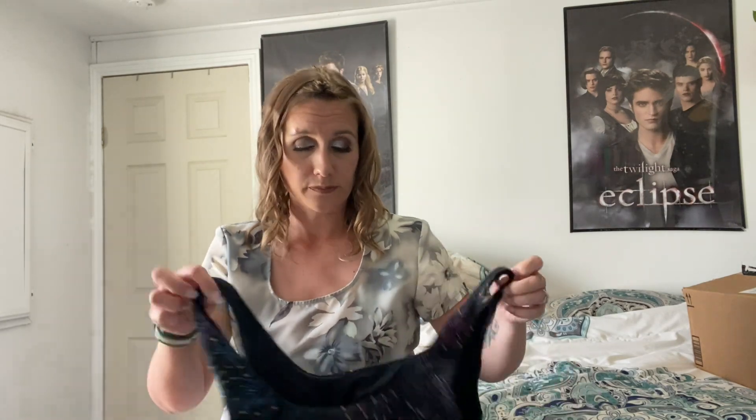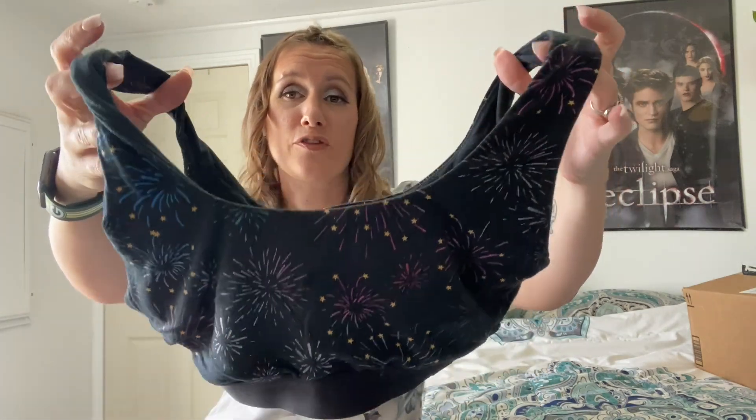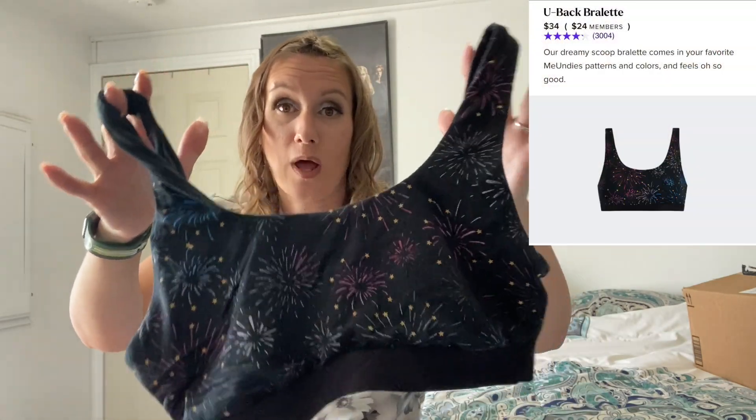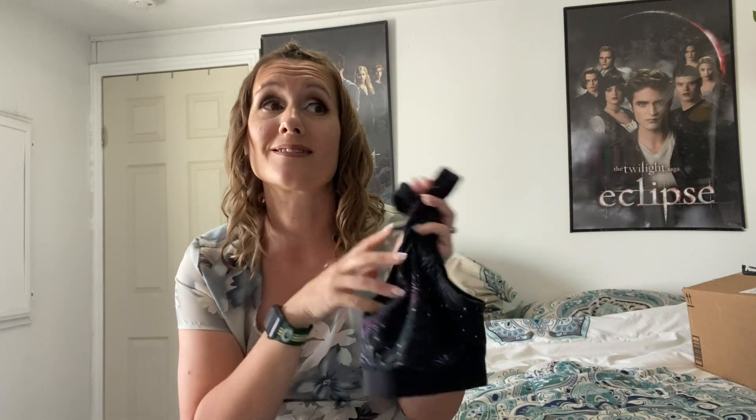I also got matching bras. They had this really cool 4th of July firework print, so we got that for the 4th of July. The other awesome thing about MeUndies is you can get male underwear to match your stuff if you've got a significant other. My husband and I have been married for almost 22 years and we still act like newlyweds — everybody tells us that. We love matching, so he's got matching underwear to go with my thong and bras in every single one of these prints.